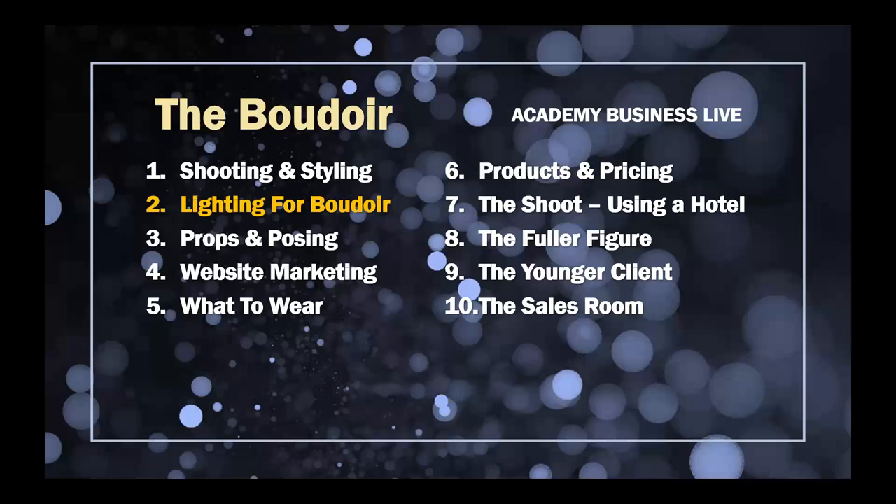I thought I'd go back in time and show you some of the different locations that I've photographed boudoir in over the years, including when I was retired and shooting boudoir for clients, models, and online companies. But today we're looking at the lighting for boudoir.